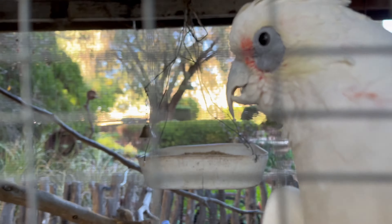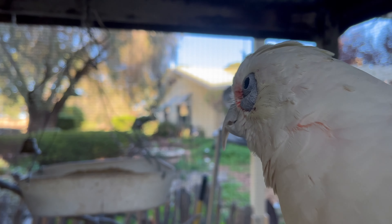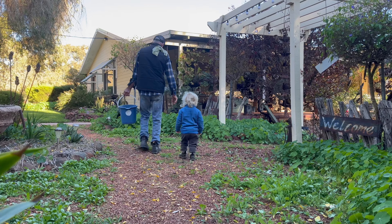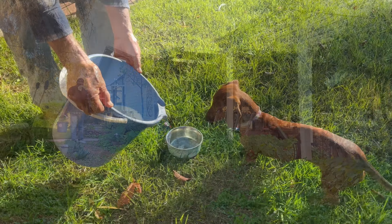That's our friend Sadie, the cockatoo. He talks a lot, and he loves to dance too. Hi, Sadie. Hello. Hi, Matt.